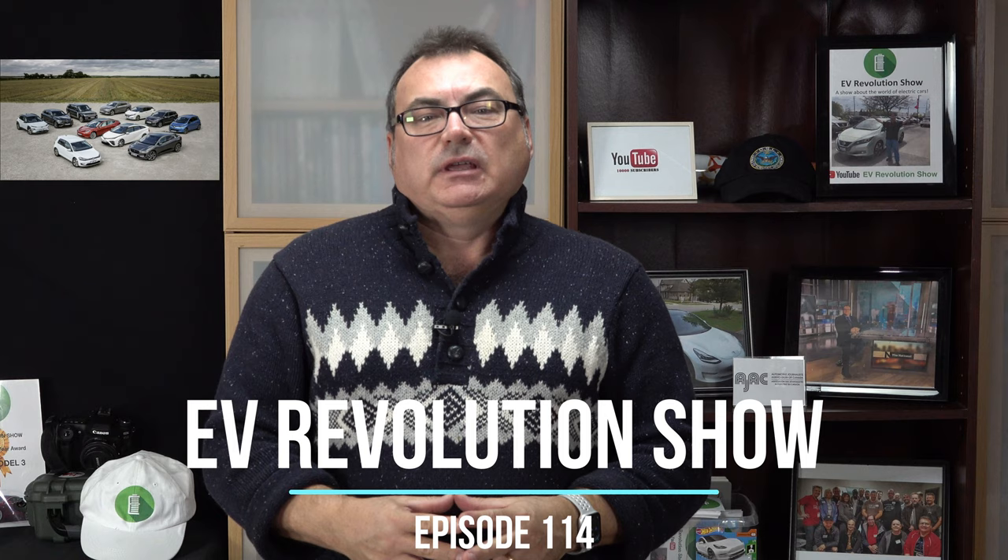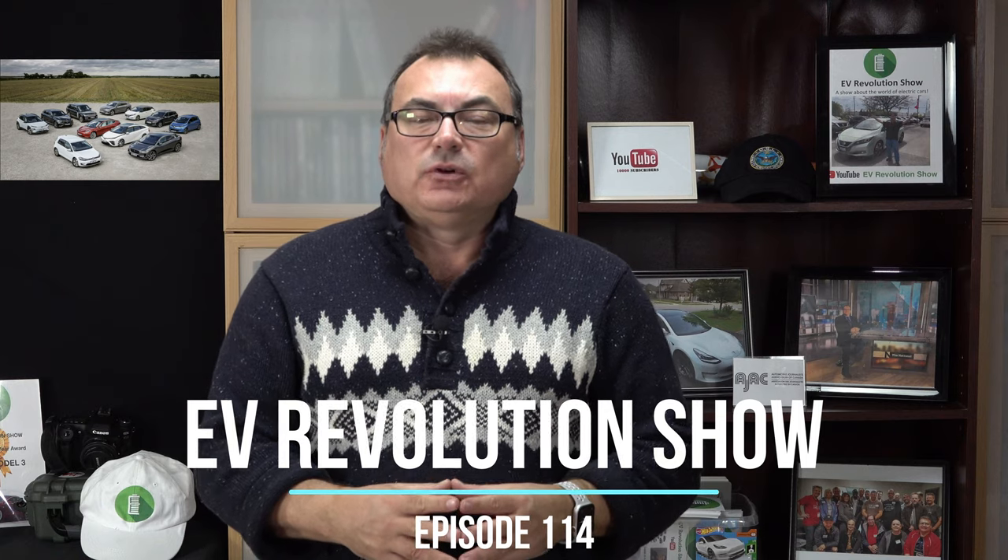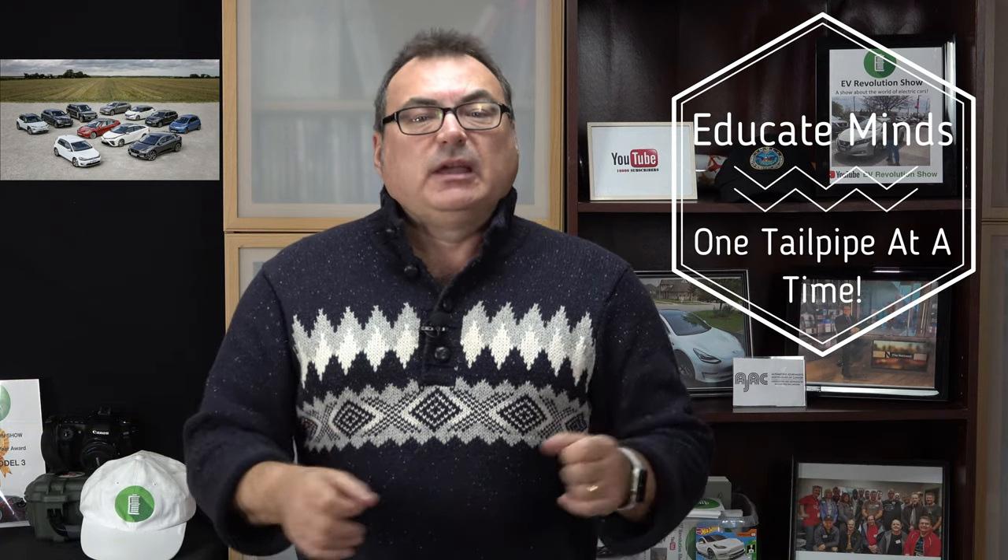Hello and welcome to this edition of the EV Revolution Show. My name is Kenneth Bocore, your host for this episode. Time's flying — it's almost the end of the year and I thought I'd get a quick episode in before the Christmas holidays. Thanks very much for joining me. Hope you're staying safe. Got a few stories to cover, so let me get right into it.